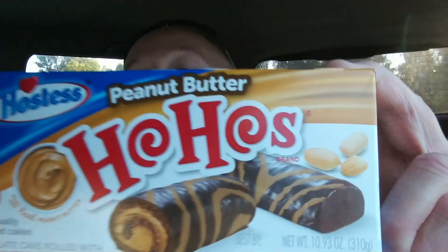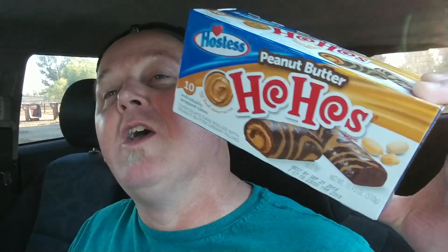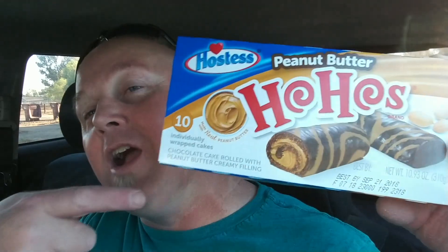Anyways, I have here today — peanut butter Ho-Hos from Hostess. Get your Ho-Hos! You go down the corner, you see the jo-hos, they're hawking Ho-Hos, playing with the yo-yos, wearing the fro-hos. Don't you know Ho-Hos? Not a ring in their nose, but one on their toes.